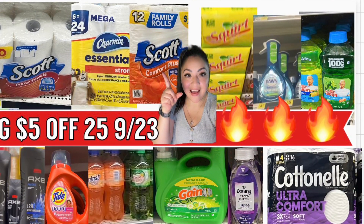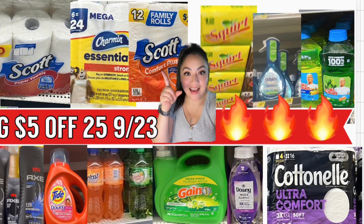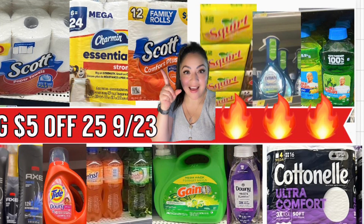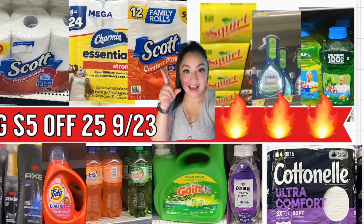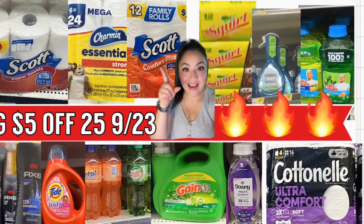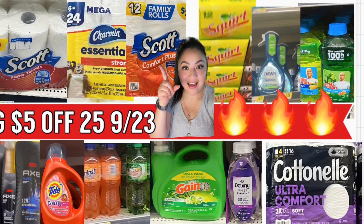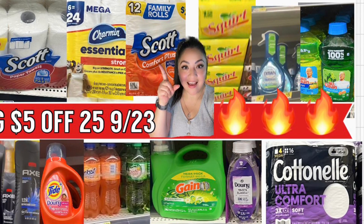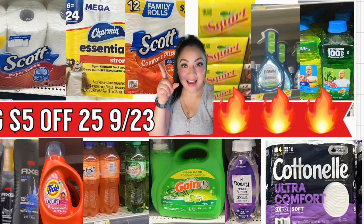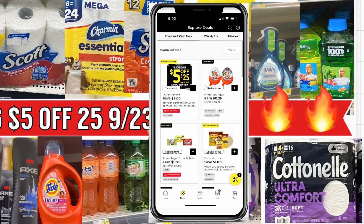Hola, bienvenidas nuevamente aquí en mi canal — soy Saving With Today. Si estás mirando uno de mis videos por primera vez, te doy la bienvenida. Hoy les voy a estar compartiendo algunas ofertas para la tienda de Dollar General, que es solamente para mañana sábado septiembre 23. Usando su cupón de cinco dólares en la compra en $25, van a poder conseguir papel de baño por solamente $1.92, jabón detergente Tide por solamente $1.47, jabón Gain por solamente $1.84, y sodas por solamente $1.36.